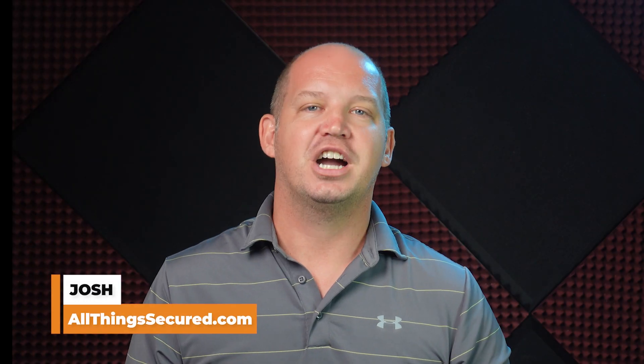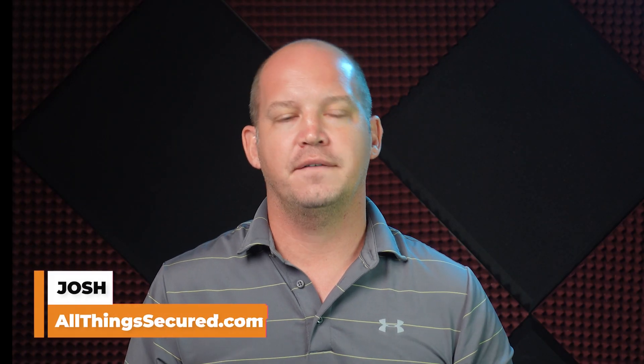Welcome to All Things Secured. My name's Josh, and today I'm going to give you an overview of the ProtonVPN software, both the free and the premium product. But more importantly, I want to explain what it is about the product and the company itself that gives me more confidence in their ability to deliver on the promise of privacy and security.